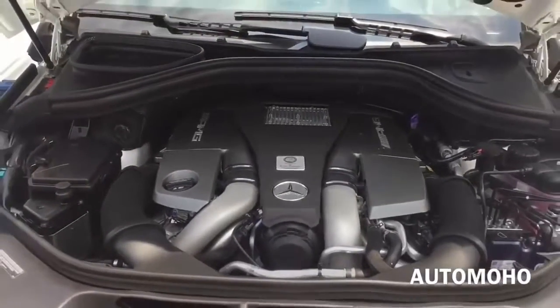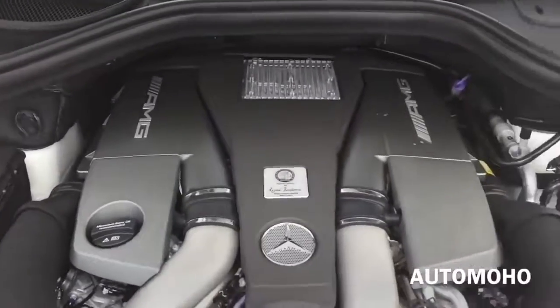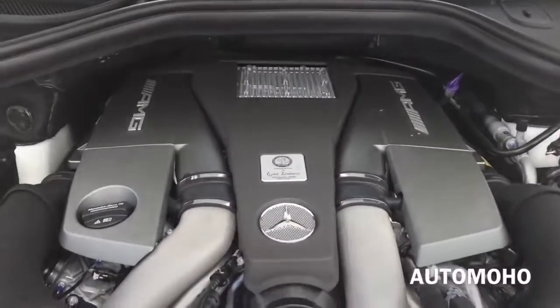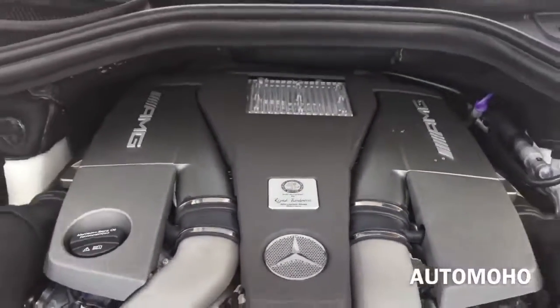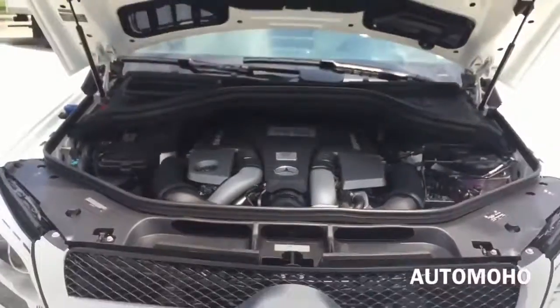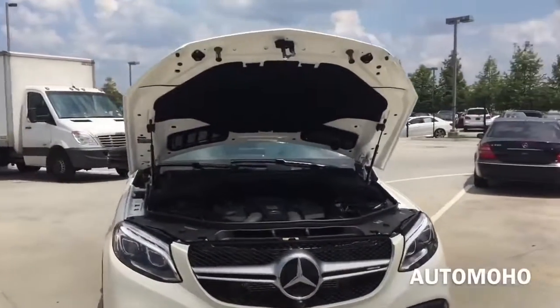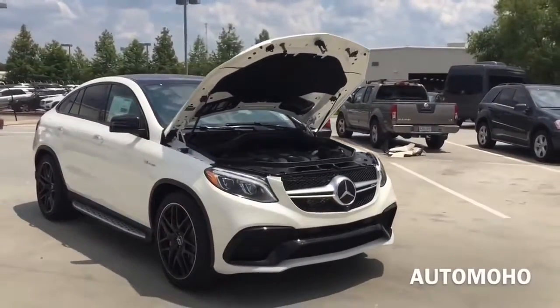Now let's pop the hood and see what the 2016 AMG GLE 63S model has to offer. Under the hood is a 5.5-liter AMG bi-turbo V8 engine with direct fuel injection, 7-speed AMG Speedshift Plus transmission with steering wheel mounted paddle shifters, and AMG Performance 4Matic all-wheel drive system with ECO start and stop system, as well as dynamic select controller, pushing out 577 horsepower.